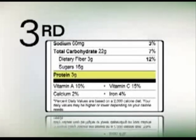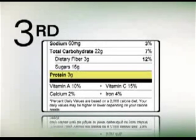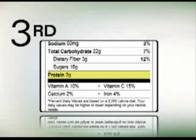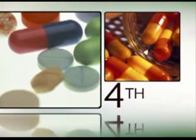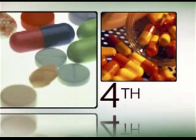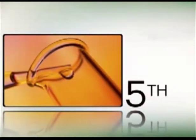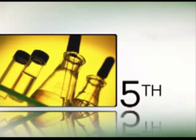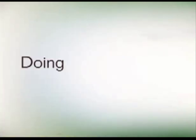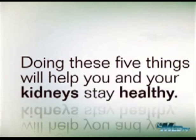You should also see your health care provider for regular check-ups. During this time, make sure to ask how much protein you should be eating, as high-protein diets can be harmful to the kidneys in people with diabetes. Your health care provider may also recommend certain types of blood pressure medicine that can help protect your kidneys. Finally, your health care provider should check your urine at least once a year to see how well your kidneys are working and if there is any damage. Doing these five things will help you and your kidneys stay healthy.